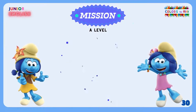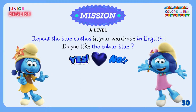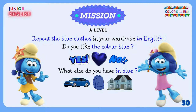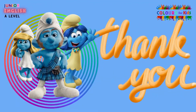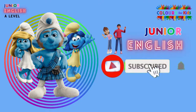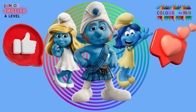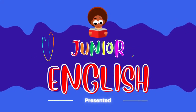And now it's time to apply what you've learned — it's mission time! Here is your mission: repeat the blue clothes in your wardrobe in English. Do you like the colour blue — yes or no? What else do you have in blue? A car, a rucksack, or a house? And finally, what colour are your eyes? Thank you for watching. Subscribe to join the Junior English family and like the videos — let's be a big family together. See you in the next video, bye!